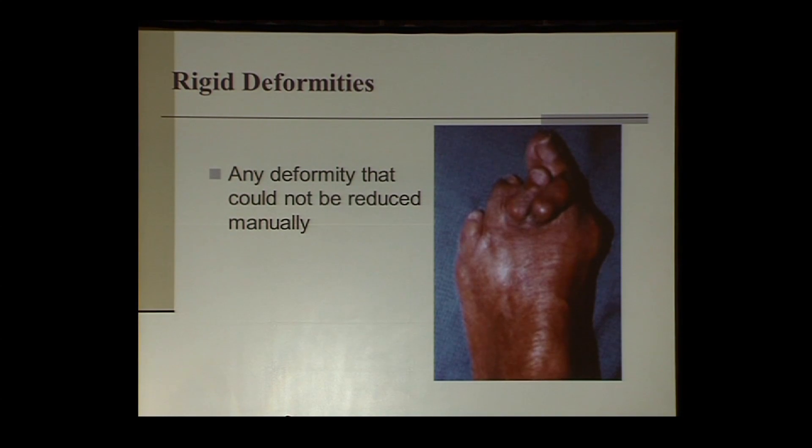This picture shows a structural rigid deformity. When we evaluate deformities, we try to determine whether the deformity is flexible or rigid. A flexible deformity is one that we can manually reduce. A rigid deformity is one that we cannot reduce. It is the rigid deformities that give us much more difficulty healing ulcers and lead to recurrence compared to flexible deformities.